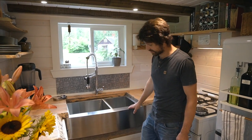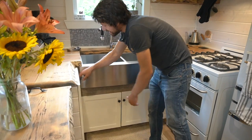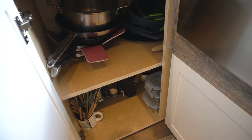We have a double sink. Underneath we keep cleaning products and compost and bags and other stuff. In here we have all of our pans, to-go's, baking sheets, and sundry items in the bottom there.